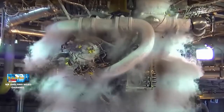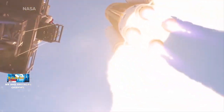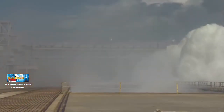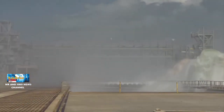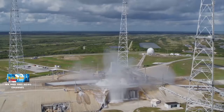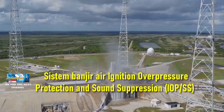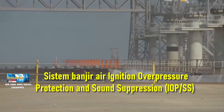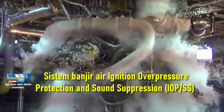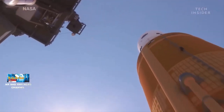Mesin 4 RS-25 dan 2 booster Space Launch System menghasilkan daya dorong gabungan sebesar 8,4 juta pound, dan bersamaan dengan panas yang dihasilkan terdapat energi akustik yang sangat besar. Untuk mengendalikan semua energi itu dan menjaga kru dan peralatan tetap aman, NASA menggunakan sistem banjir air Ignition Overpressure Protection and Sound Suppression atau IOPSS ini. Itu sudah ada sejak zaman program pesawat ulang alik.